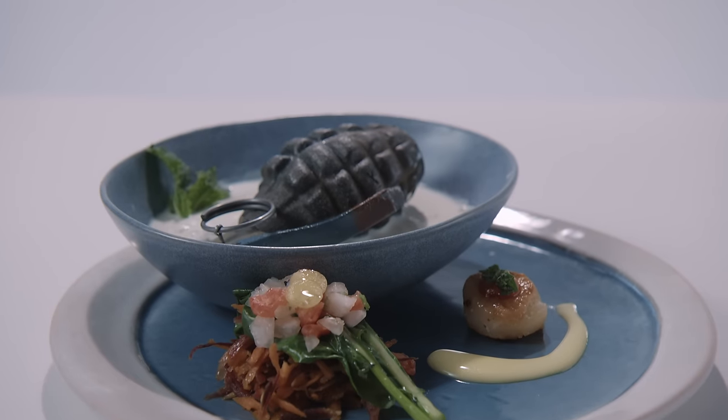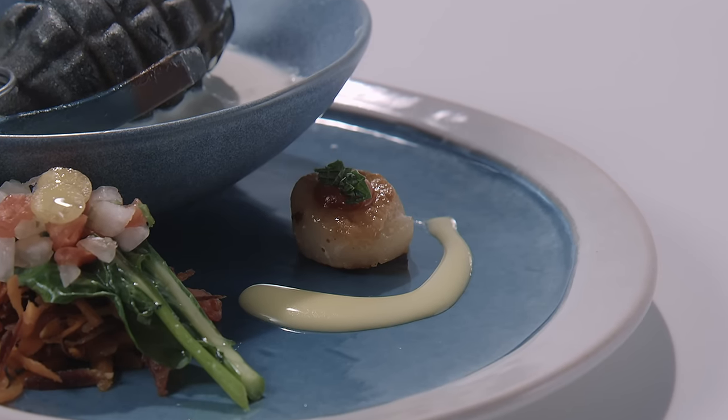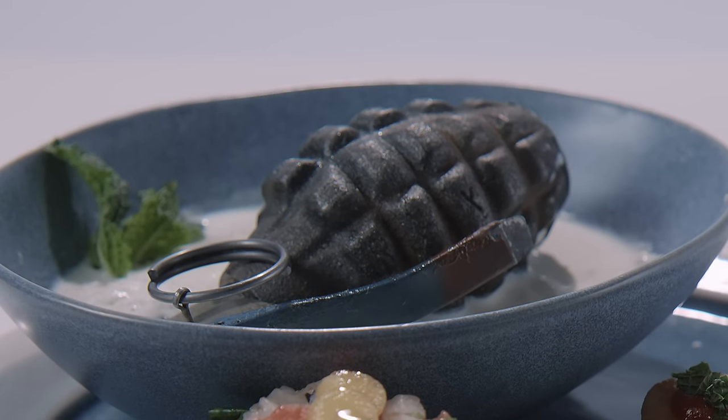First up, Chef Lisa. Judges, today I've prepared for you a Chinese broccoli ceviche, scallop with truffle aioli, and of course, vanilla and mint ice cream with a chilled grenade. I love what you did with the broccoli and the scallops here, but your grenade is off to the side of the bowl of melted ice cream like an afterthought. Not good. It's always tricky to do the ice cream. Thank you, Chef.